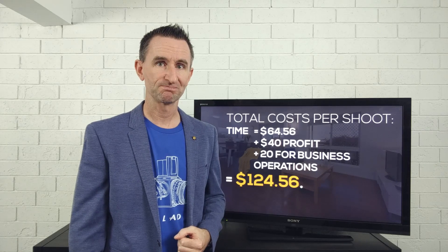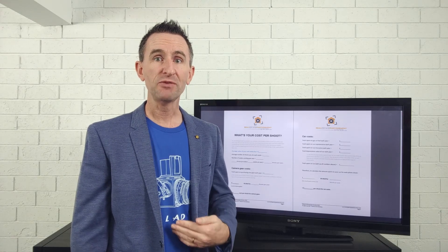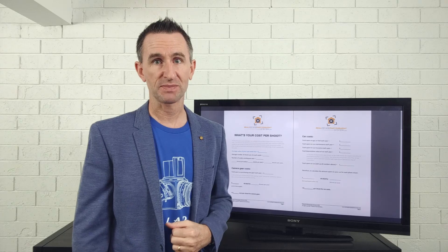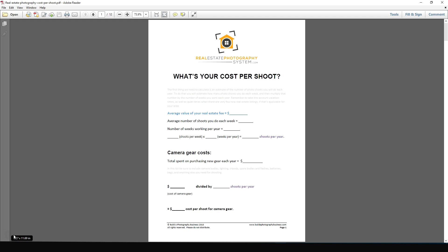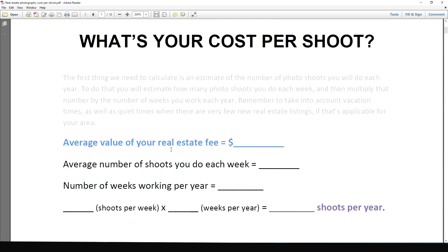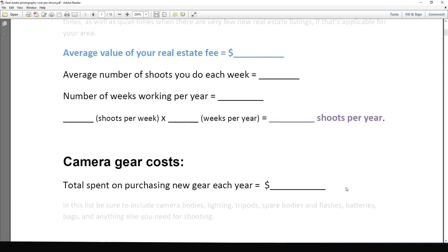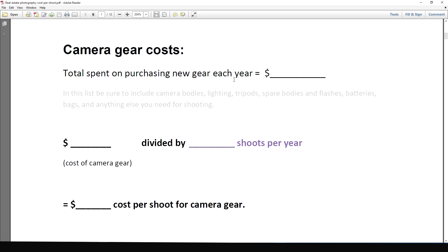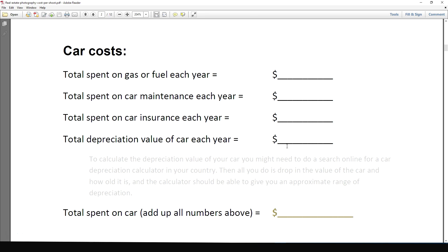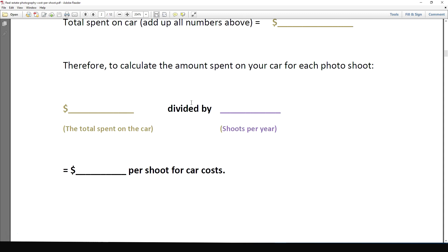Now it's up to you to calculate your costs per shoot. To help you, I've prepared a PDF because your numbers will be completely different to what we've talked about today. Let's head over to my computer and take a look. The first thing to do is calculate an average value for your real estate photo shoots, then roughly how many shoots you do per year. Then work out the cost for each individual section — put in how much you'll typically spend on camera gear, do the numbers, and work out the cost per shoot. Then move on to car costs.